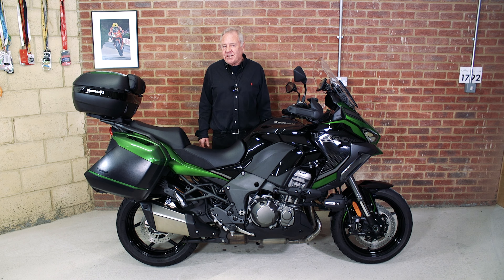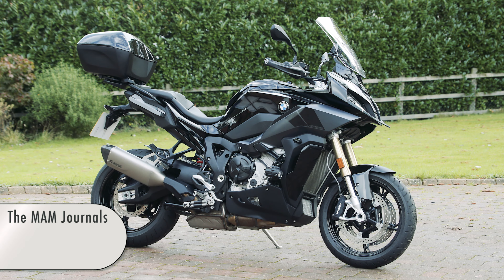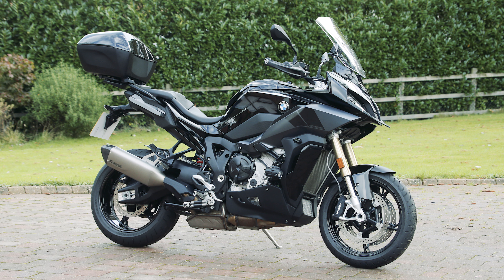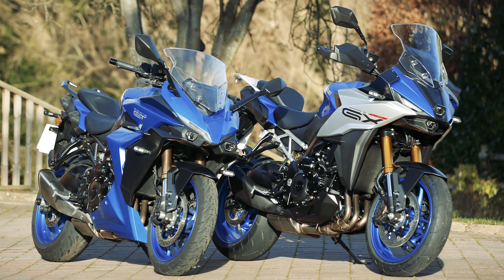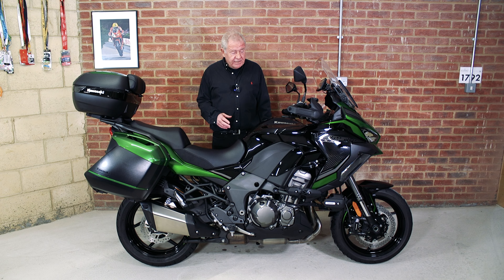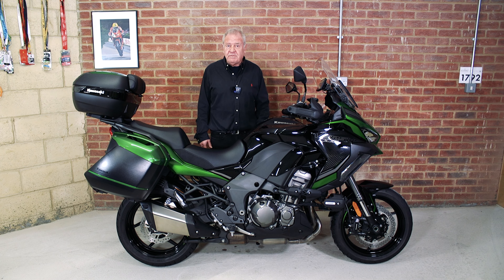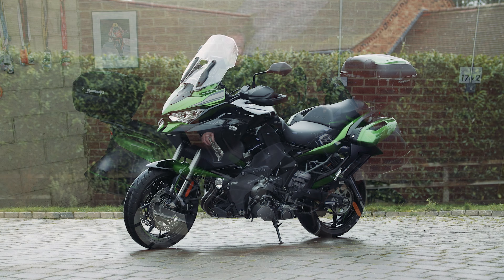Recently I've been lucky enough to try some of the four-cylinder versions. I've tried the BMW X1000R and I've also had a go on several of the Suzukis - the GT, which is a sports tourer, and the GX, which is a sports crossover. A good friend of mine very kindly offered me the opportunity to try the Kawasaki Versys four-cylinder version, and of course I was delighted.